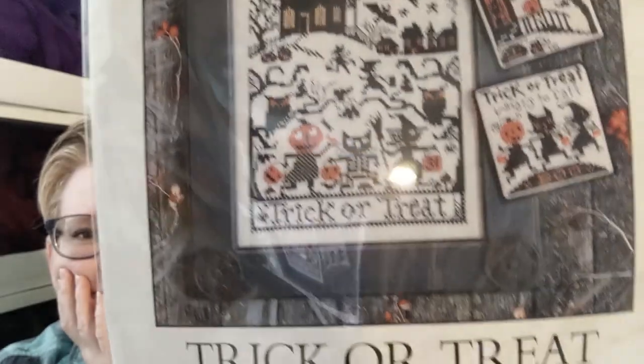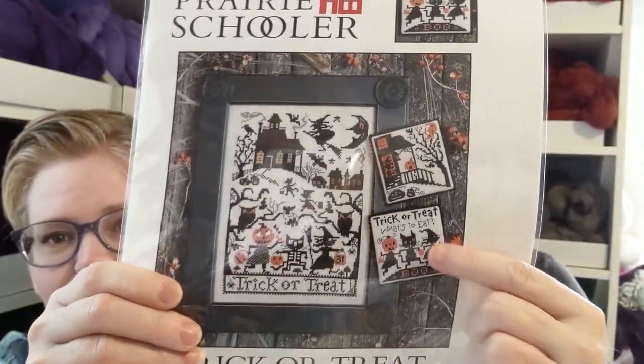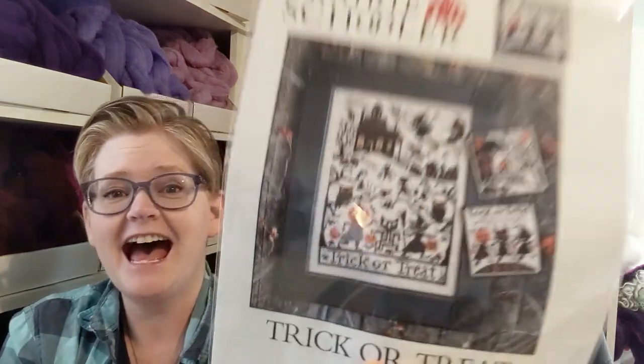Here's another pattern I love - this is by The Prairie Schooler and it's called Trick or Treat. I really want to do these. I love them as ornaments - look at each one of those little characters, they could be separate little pieces or little pillows. I have a lot to do on a Halloween tree, and with the perforated paper we got from Cross Stitch Station it would be great. The little ones are good because you can complete them in a shorter period - it feels good to get something done.